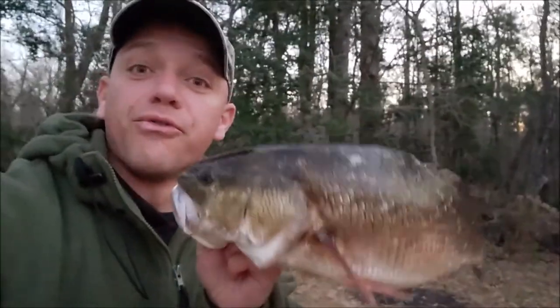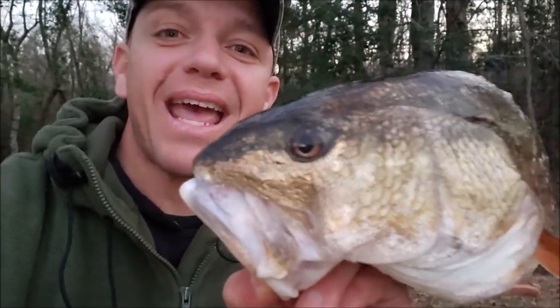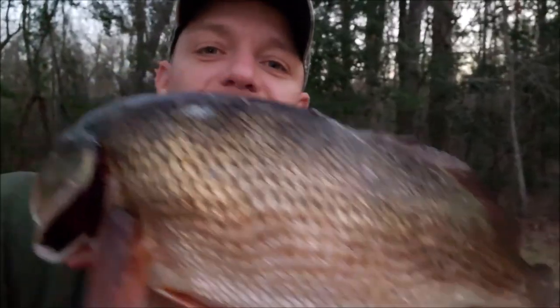Hey y'all, welcome to another edition of Let's Roll Outdoors. Just getting back from the grocery store — went out and got some groceries today. Check this out: fresh fish! Got a good little red drum here, gonna cook this bad boy up. We went out in the creeks and backwaters of eastern North Carolina to start off 2021 right. We went out looking for some speckled trout but they wouldn't cooperate, but some of these guys did. So that's what we're sharing today — a little red drum action. Let's roll!